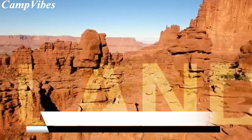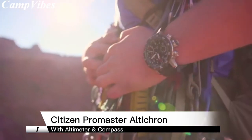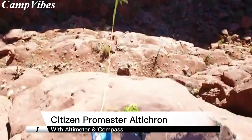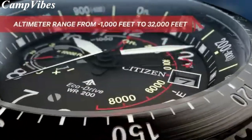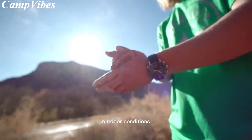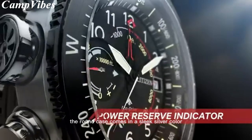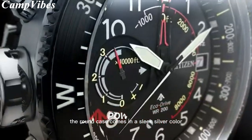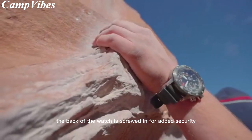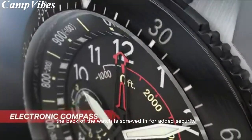Number 1 on our list is the Citizen Promaster Land Alticron Watch, a high-tech timepiece designed for adventurers. With a case made of titanium and super titanium and a sapphire crystal, this watch is built to withstand tough outdoor conditions. The round case comes in a sleek silver color, with a bezel made of titan and a built-in compass function. The back of the watch is screwed in for added security.